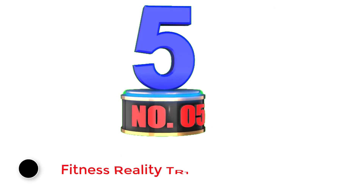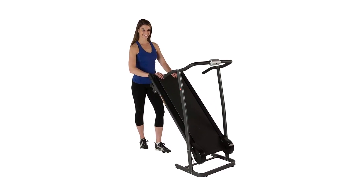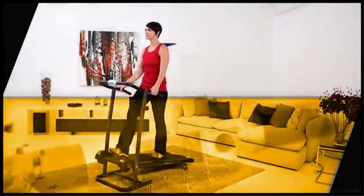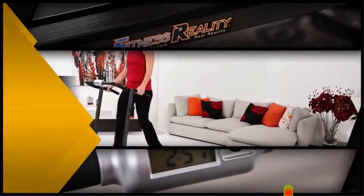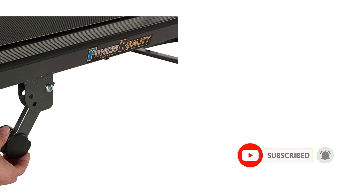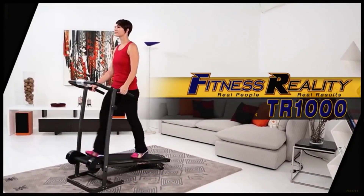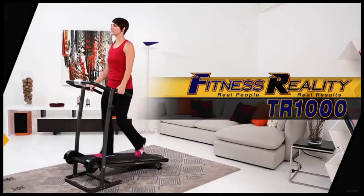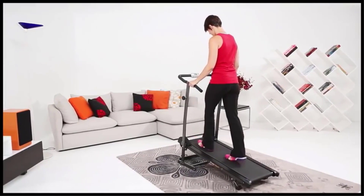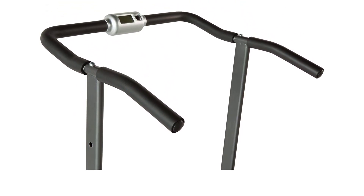Number 5: Fitness Reality TR1000. Last but not least, we have the Fitness Reality TR1000. At under $200, this is the cheapest option on this entire list, so if you're working with a tighter budget, this might be the right choice for you. It doesn't have all the bells and whistles of the other treadmills, but it does simple really well. It's very small and compact, manually operated with no motor, and holds up to 230 pounds. You can adjust the belt's incline between 6 and 10 degrees. The top incline level is very steep and will give your legs a good workout. Despite being a very small treadmill, it's very robust with excellent build quality.